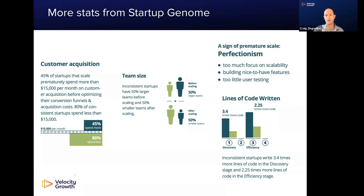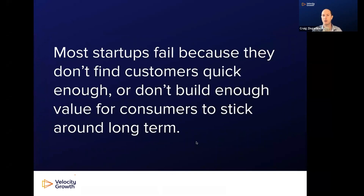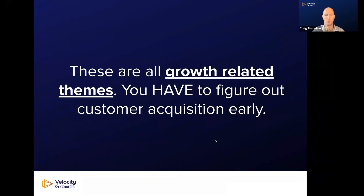Looking across these three data sets, it's clear that only one in 12 startups make it long-term. And if you talk to founder friends, you'll hear all these stories about failure. Roughly 75% of failure is, in my view, market or product-market fit related — things related to growth that may be more in your control than you think. Put simply, most startups fail because they don't find customers quickly enough or don't build enough value for those customers to stick around long-term.